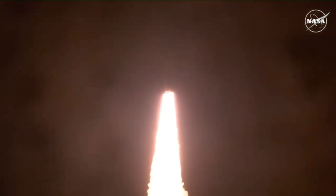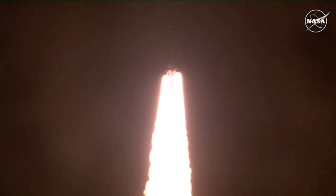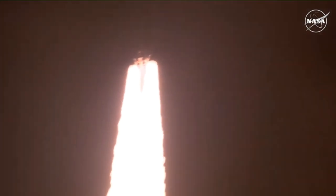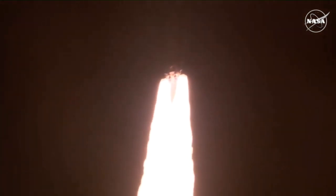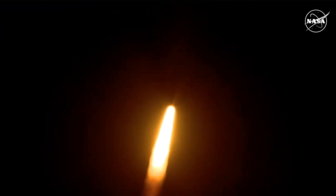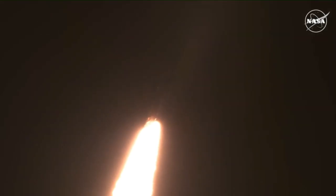All four RS-25 engines on the core stage and two solid rocket boosters now propelling the vehicle at 128 miles per hour. Very good control on the roll from teams in Mission Control Houston. All good calls so far. Now 30 seconds into the flight, Artemis 1. The first milestone will be for the vehicle to pass through Max-Q in about one minute and nine seconds into launch — this is the greatest period of atmospheric stress on the rocket.